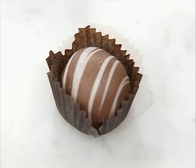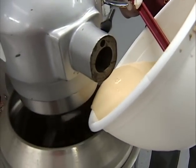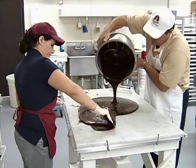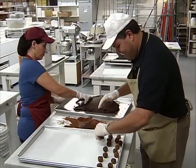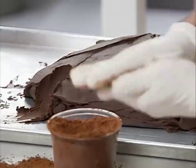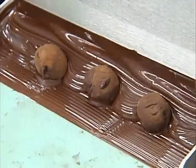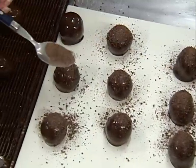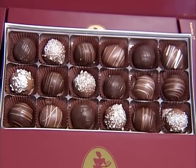Gourmet truffles are a specialty of Fasha's. To create the rich, creamy centers, dark chocolate, cream and other ingredients are whipped together. The mix is set out on the marble slab and allowed to cool. It's then formed into a football-shaped mound and allowed to harden overnight. The next day, the mound is scooped into small balls, which are rounded by hand and coated in cocoa powder. The truffle centers are then enrobed in either dark or milk chocolate and sprinkled with a chocolate topping. Fasha's makes a half-dozen flavors of gourmet truffles throughout the year.